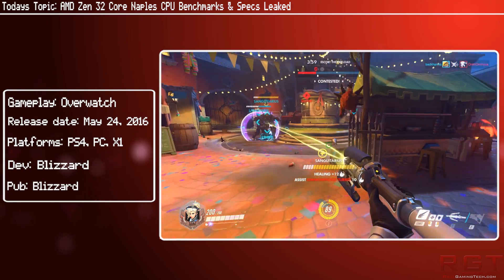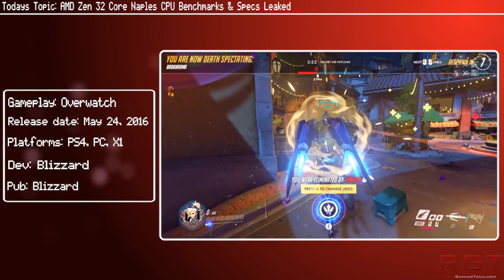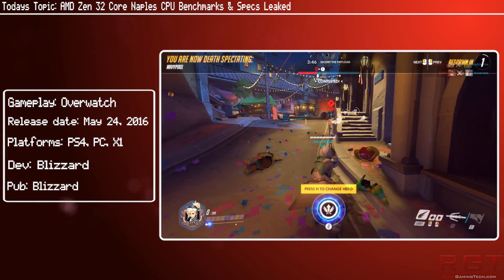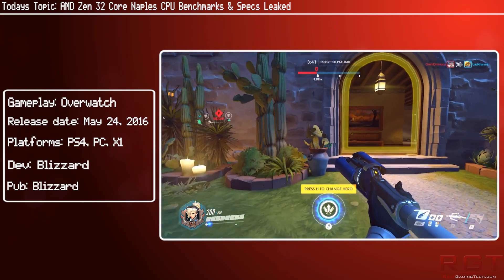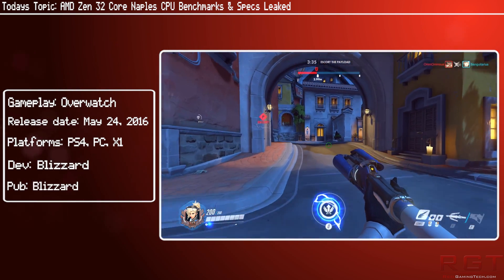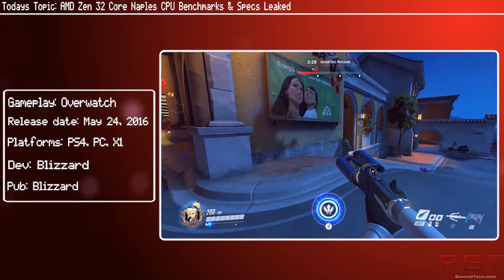One particularly interesting part of the spec is the cache. Naples features an absolutely huge L3 cache — half a gigabyte large in fact — which is absolutely unprecedented in the industry. Just to put this in perspective, a desktop processor will have about 8 megs of L3 cache, so this is pretty huge even for a server CPU.